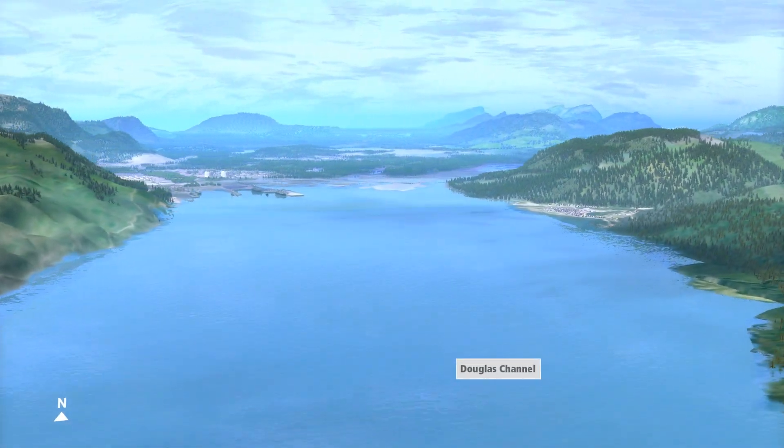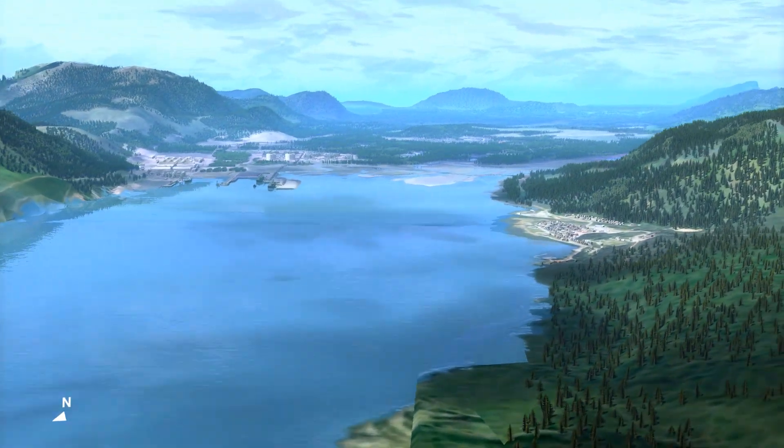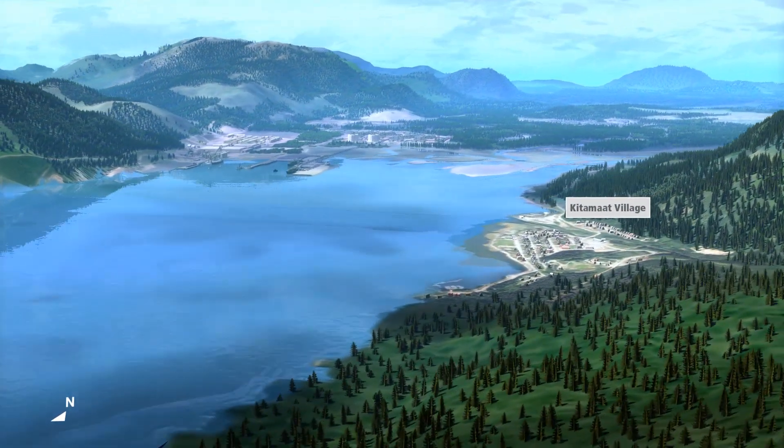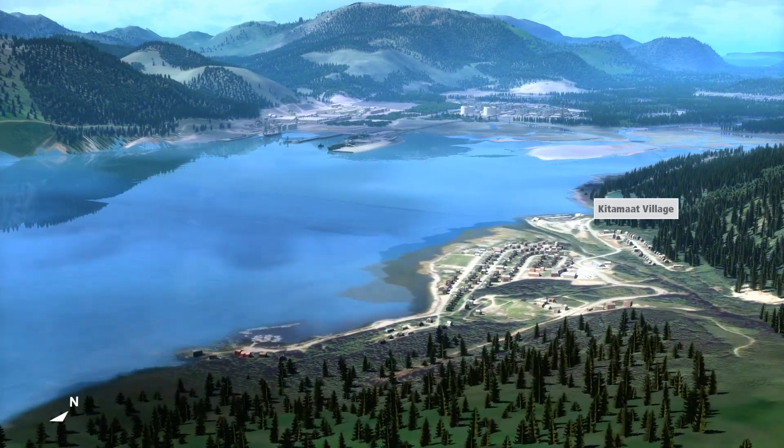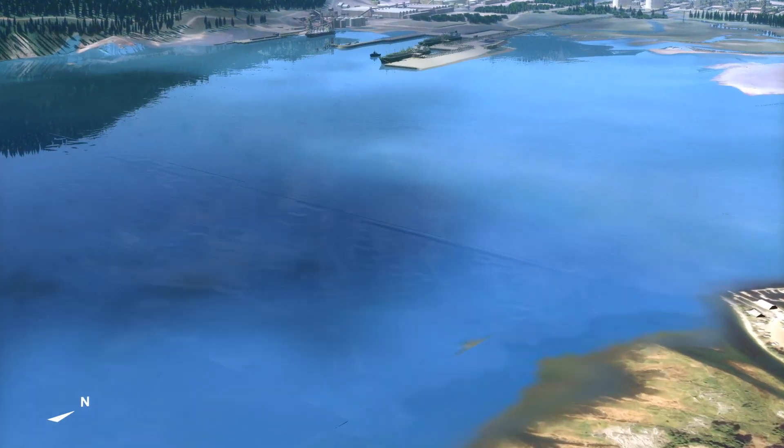If you look on the right of the screen as we head up the Douglas Channel towards the LNG Canada Marine Terminal, you see the Haisla Nation's Kitimat village. The Haisla and other Aboriginal groups in the area hold important traditional knowledge, which we incorporated into our project planning and design.